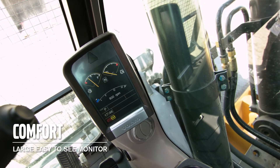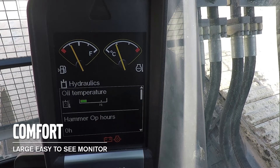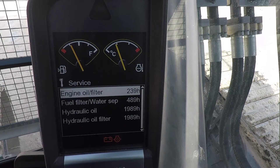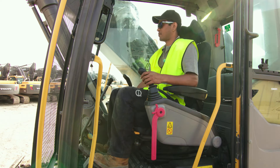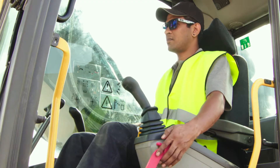The colour 7-inch LCD monitor is easy to read in all light conditions and displays machine status information, including fuel consumption data and service interval alerts. The seat has multiple adjustments to provide the correct and most comfortable position for the operator. The consoles also adjust forwards and rearwards independently of the seat, to further enhance comfort.